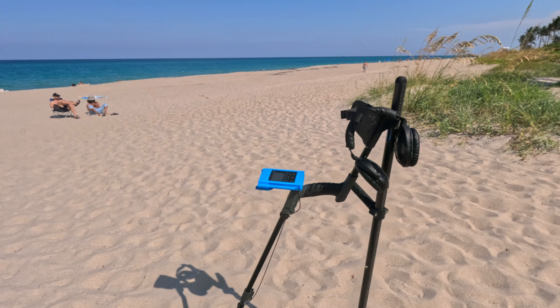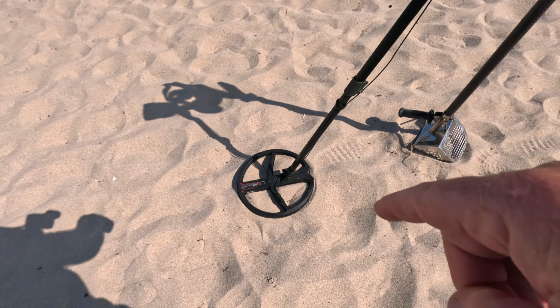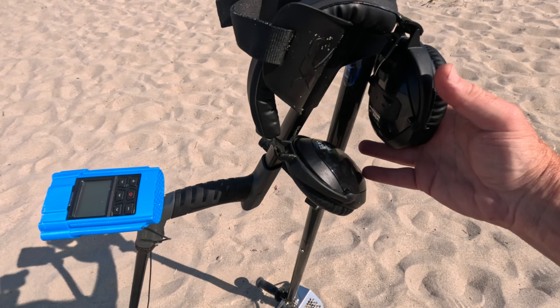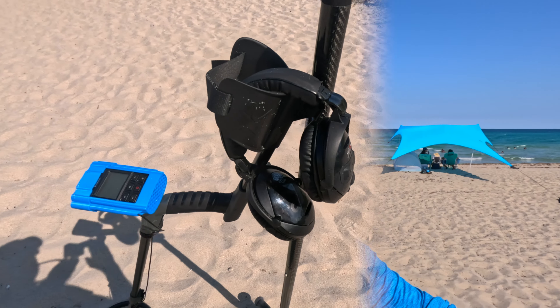Today I'll be detecting with my XP Deus 2, 11-inch coil, my CKG scoop, and my beautiful extra-large headphones, which I absolutely adore. I have about three hours left before low tide. This afternoon I'm gonna hunt on the dry sand and then on my way back I'll hunt along the water. Wish me luck. See you at my first target.